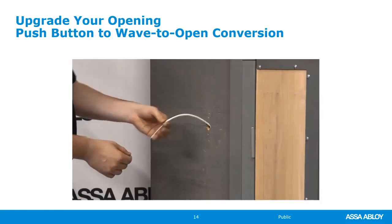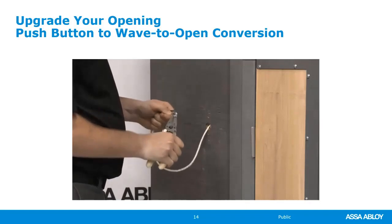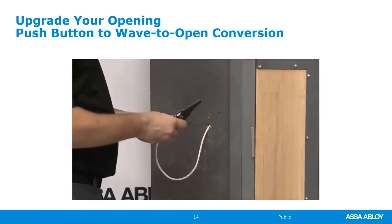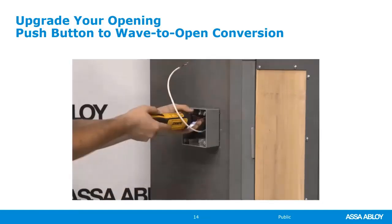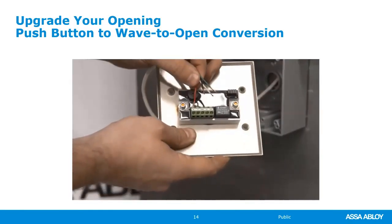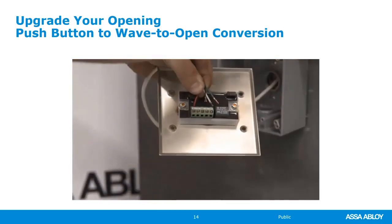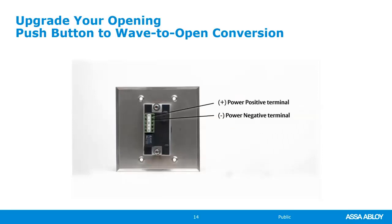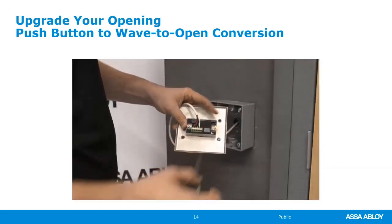Once power is off and it's safe to work, remove the mounting screws from the push to open button and remove it from the mounting box. The wave to open switch requires 12 to 24 volts DC, as well as dry contacts for operation. The existing two-conductor wire will need to be replaced with four-conductor wire to power and operate the wave to open switch. Pull the wire from the mounting box to the operator, leaving enough slack on each end. Strip back approximately a quarter inch to expose bare wire on all four conductors on the wave to open switch side. Insert one wire into each terminal: power positive, power negative, normally open (NO), and common (C). In this example: red for power positive, black for power negative, white for normally open, and green for common. Tighten the screws to ensure wires are secure.